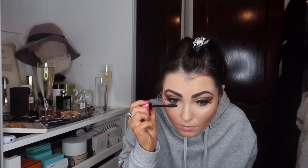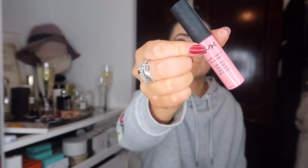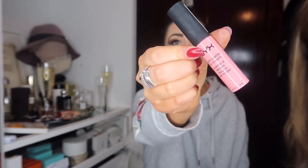For my lip color I'm using a NYX Soft Matte Lip Cream instead of a matte lipstick. It's called Istanbul.